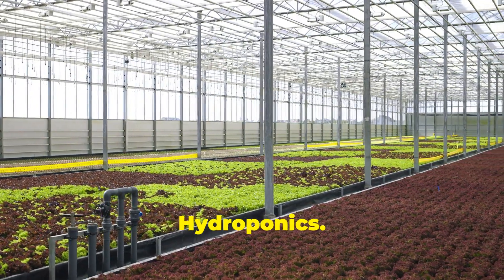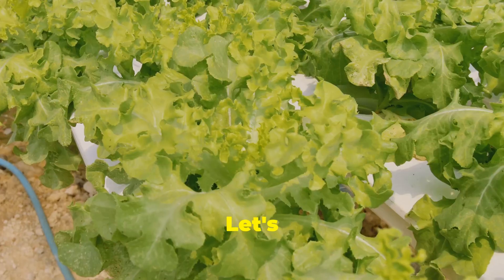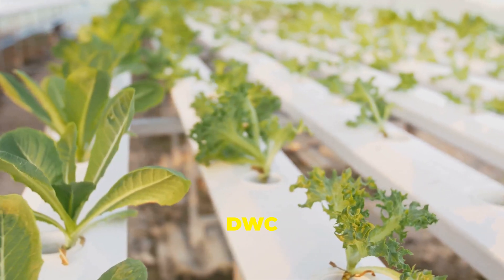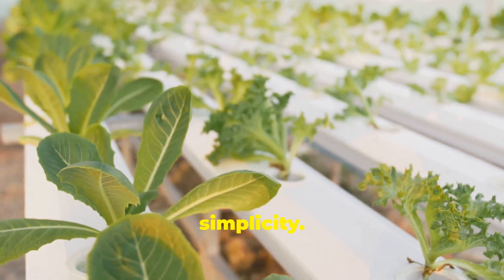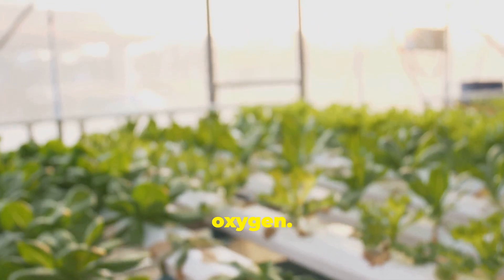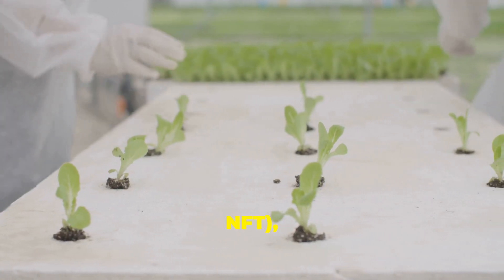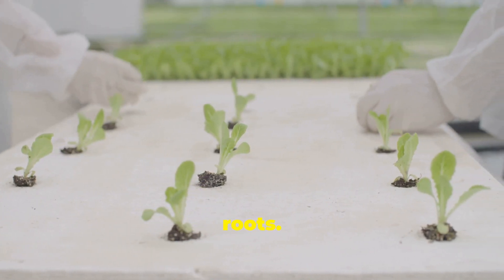There are various hydroponic systems to choose from, each with its pros and cons. The deep water culture (DWC) system is a great starting point, known for its simplicity. In DWC, plant roots are submerged in a nutrient solution with an air pump providing essential oxygen. Another popular choice is the nutrient film technique (NFT), where a thin film of nutrient solution constantly flows past the plant roots.